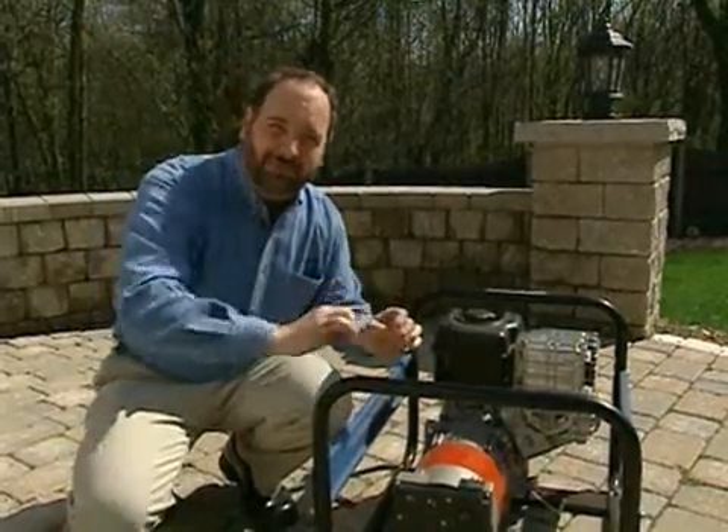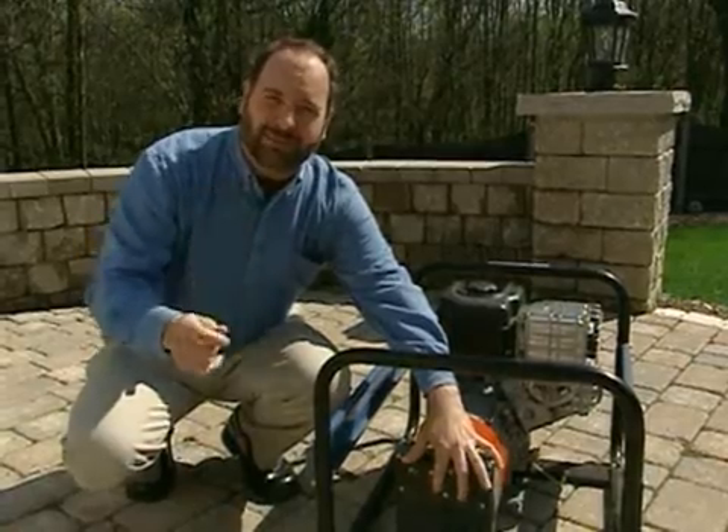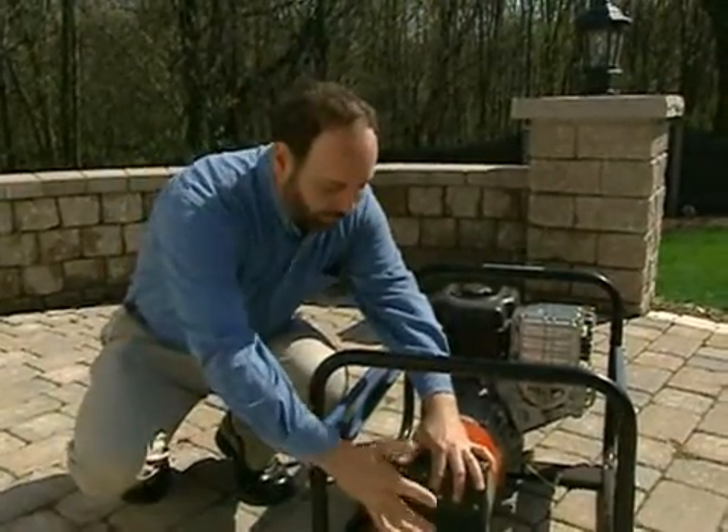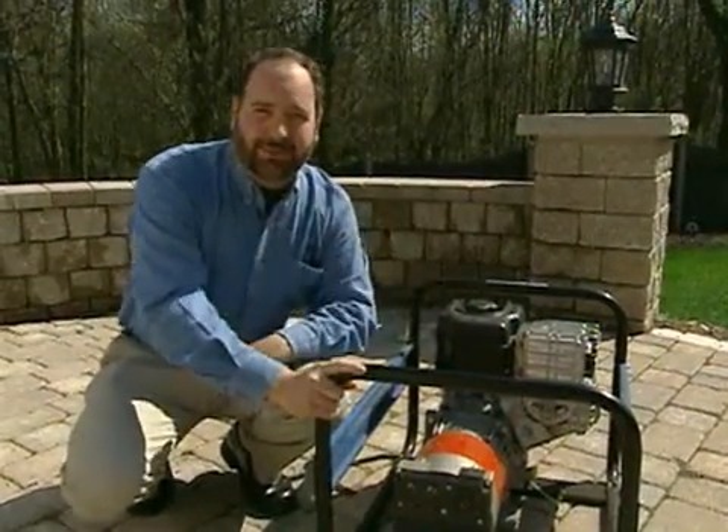You will have to run power cords through those windows, and the power cords have to be heavy-duty and properly grounded. Never run a cord from the generator into an outlet of the house — you don't plug it in. You run your cords directly to the appliances you want to power up.